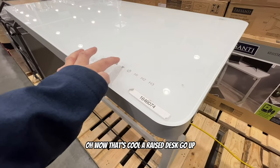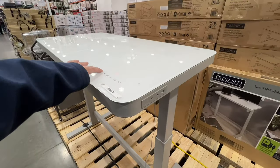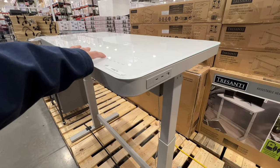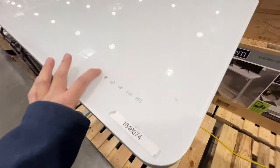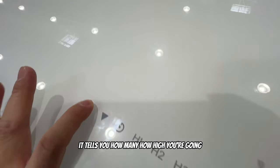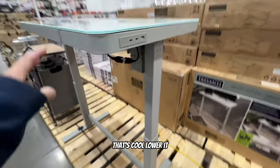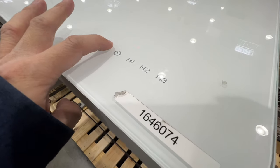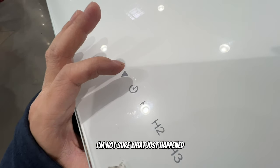Oh wow, there's a raise desk - it goes up! That is so cool. It even tells you how high you're going. Then I tried to lower it and there was an error - I'm not sure what just happened. I didn't do anything!